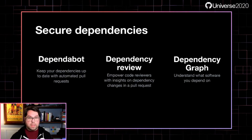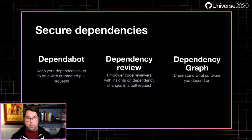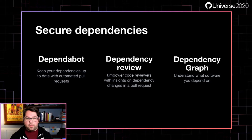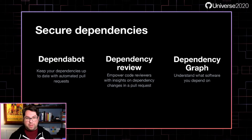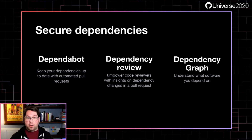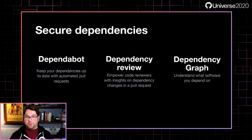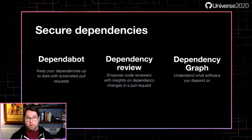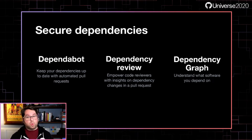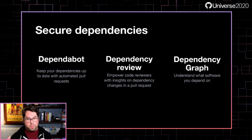With secure dependencies, we've got three capabilities that are going to make your life a lot easier. The first one is Dependabot — our trusty robot that watches for vulnerabilities and sends you automated pull requests to help keep things up to date. Dependency review is a brand new capability we unveiled today. This helps give code reviewers insights about the dependencies in your pull requests. And then finally, the dependency graph, which is the plumbing that makes all this possible on GitHub.